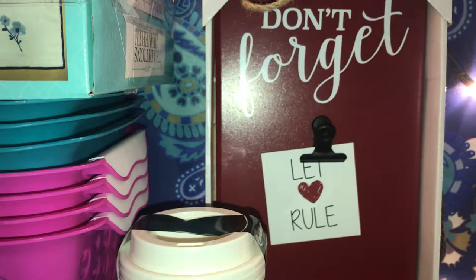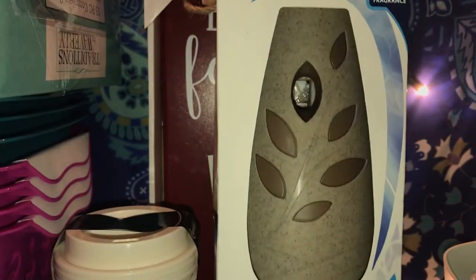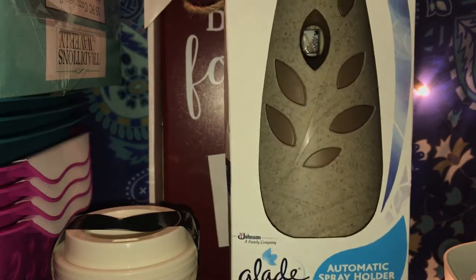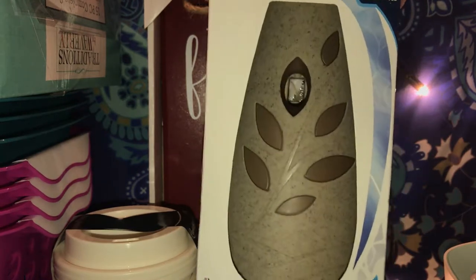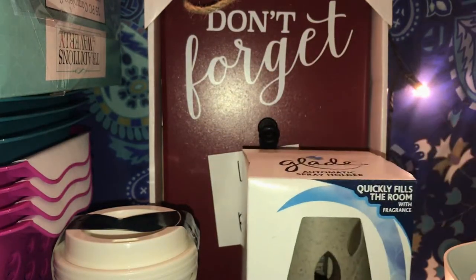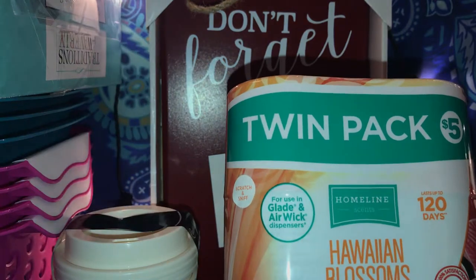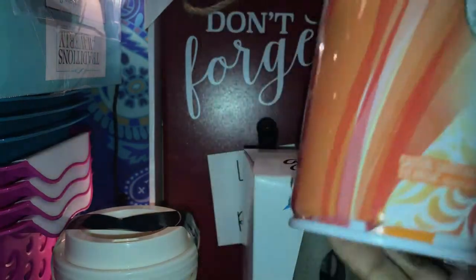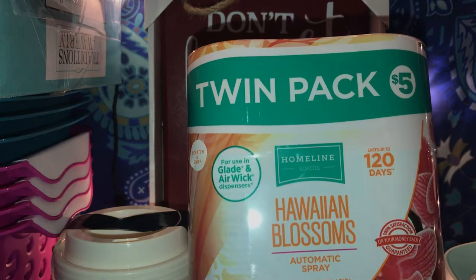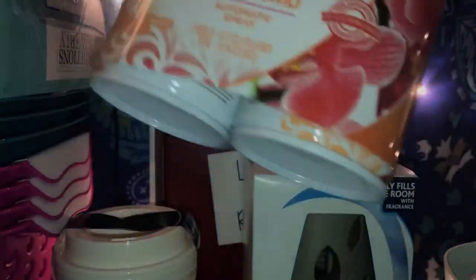Then I picked up the Glade Automatic Spray Holder for my bathroom. I was a little disappointed because I don't like the color at all, but my old one broke and this was the only color they had. This one was, I believe, $5. I also picked up the twin pack — you can use the Glade and Airwick Dispenser with these sprays. This one was also $5 and lasts up to 120 days. It's the Hawaiian Blossom scent — for $5, this is a good deal.